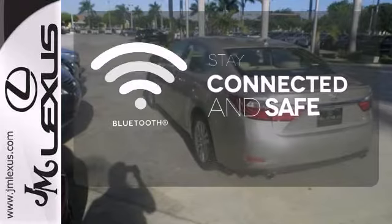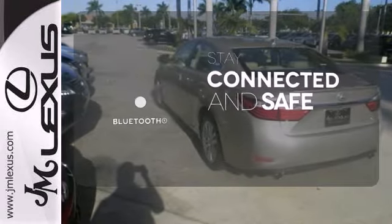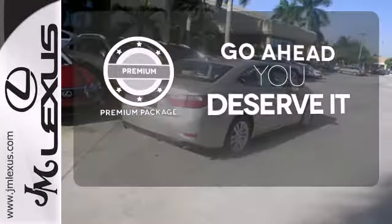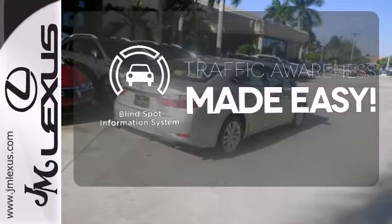Bluetooth wireless technology keeps you in command and in touch. For those who enjoy the finer things, the premium package is included for you. The blind spot indicator helps you maneuver through traffic.